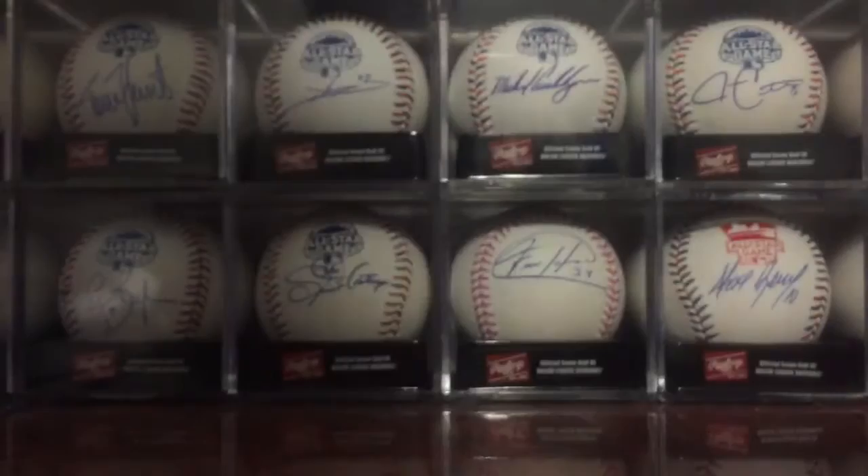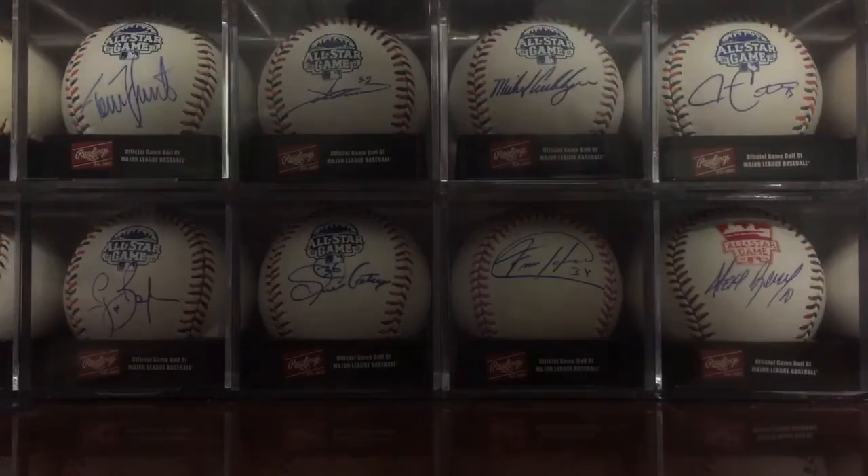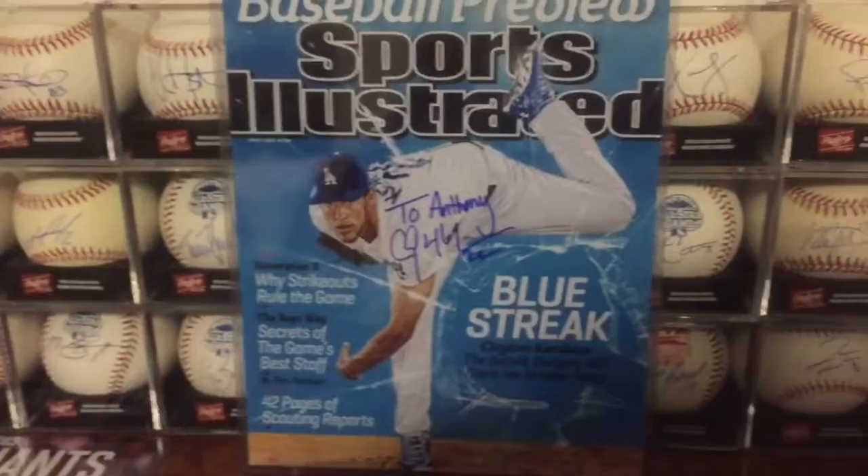Next is a pretty awesome return as well. I'm hoping the ball I sent him last year comes back too, but it is Mr. Best Pitcher in the League — Clayton Kershaw. Absolutely awesome signed 8x10, personalized it to me.